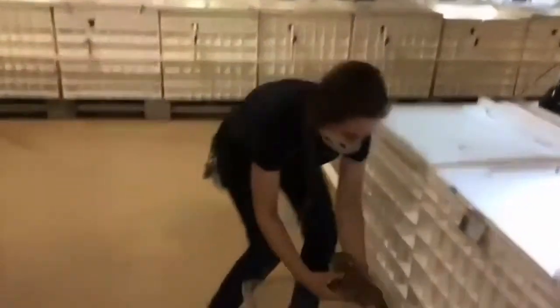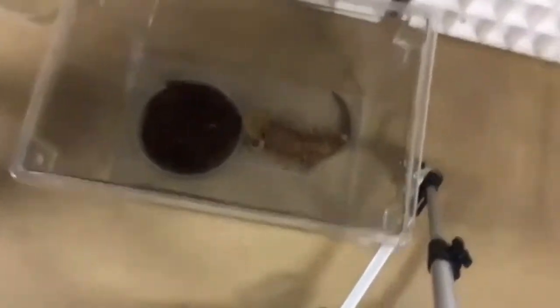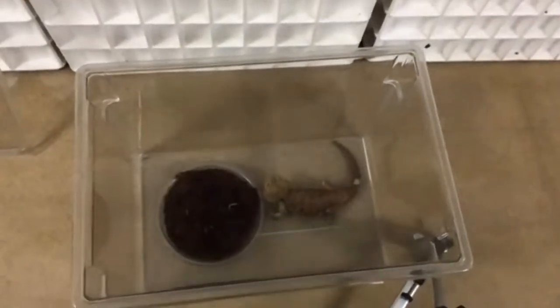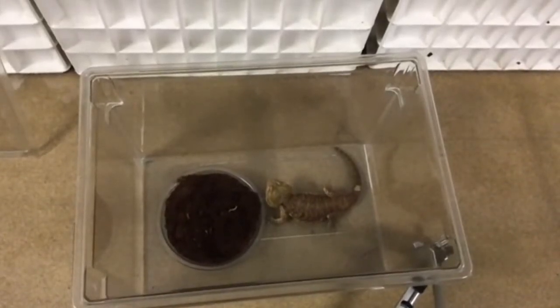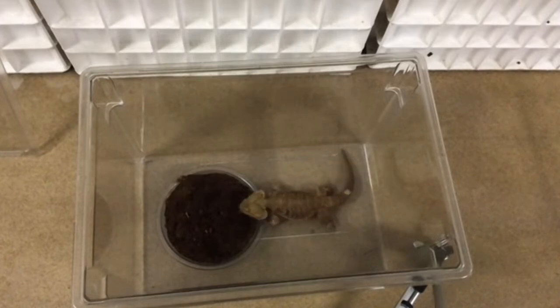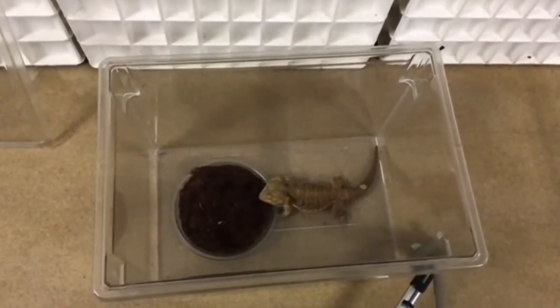Here's our bearded dragon. We want to bring the tripod over so you can see if he wants to dig for some mealworms today. All of our enrichment at the museum is voluntary — that means the animals might choose not to interact with their enrichment today. Some of our animals may decide they don't want to dig in the dirt, and that's okay. We can still talk about them and view them. And there he goes — he found his first one!